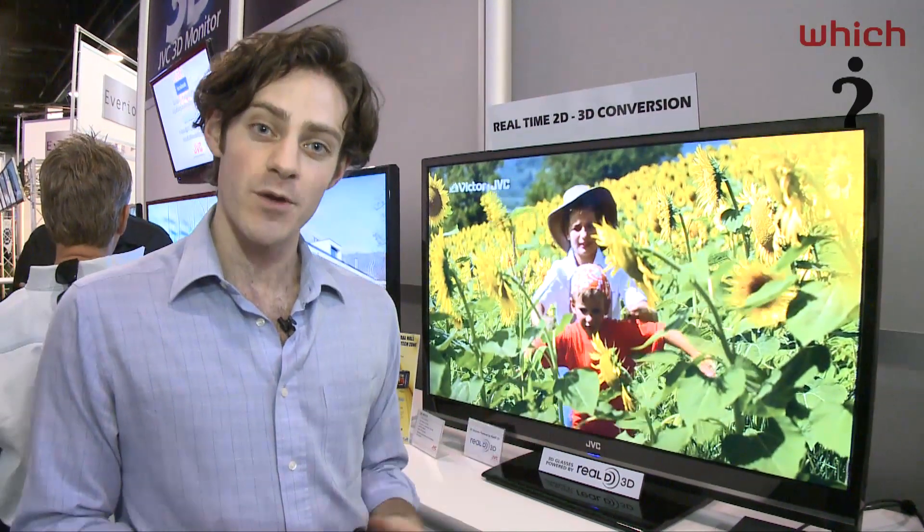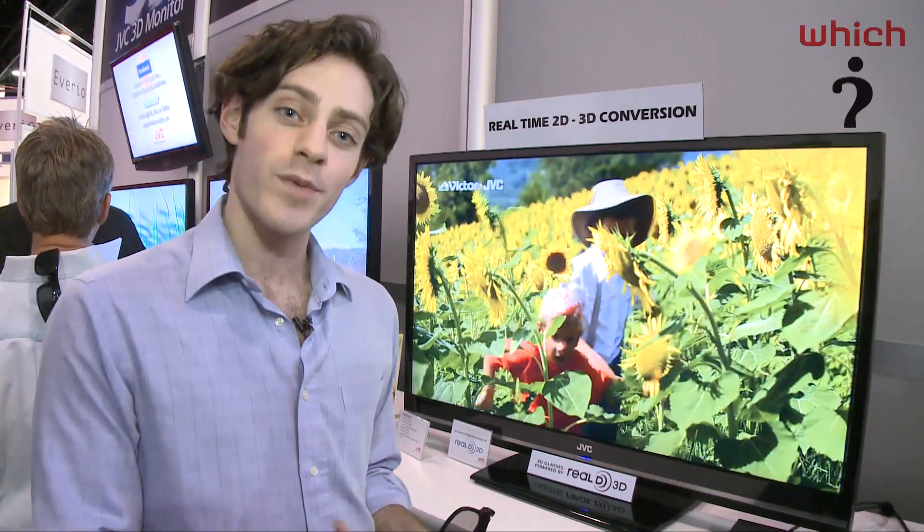This is the kind of thing you're going to see in the living room — when buying 3D-ready TVs, some of them will be able to upscale 2D content so you have 3D content to watch. For more on HDTV, 3D TV, and much more on the CES 2010 show, check in at which.co.uk.